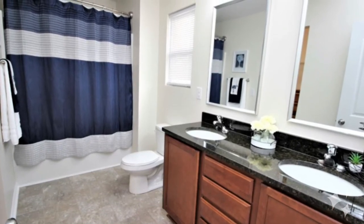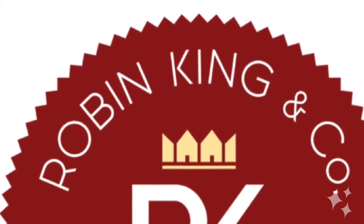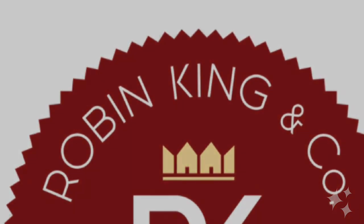Schedule your private tour so you can see everything at robinkingrealtor.com. Tell me your story — I'll write the next chapter.